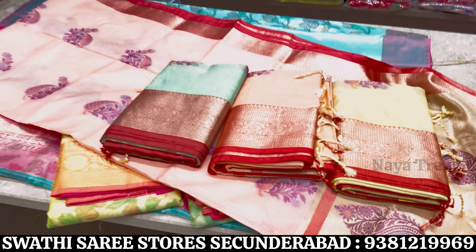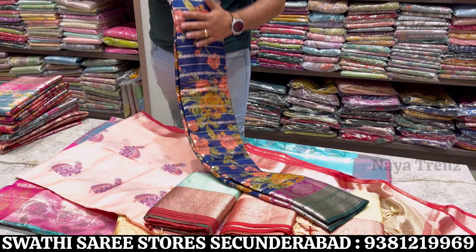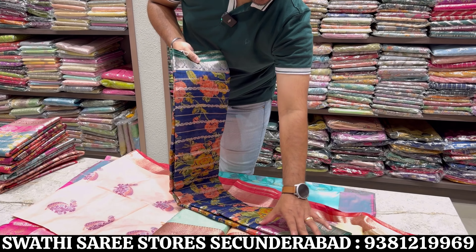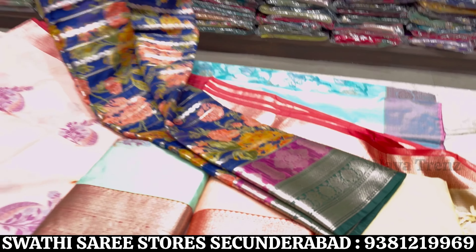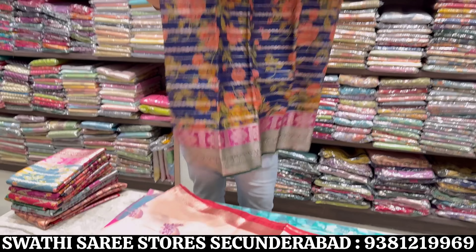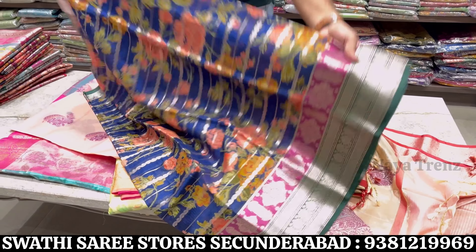Another silkota design features all over digital print with border style concept. All over jari weaving on the saree — very lightweight. Price range only 1425 rupees.